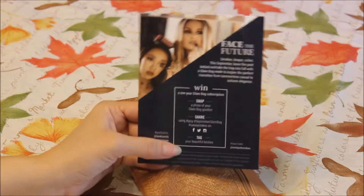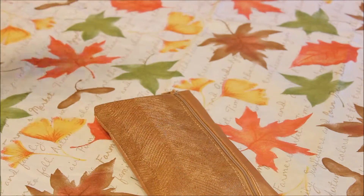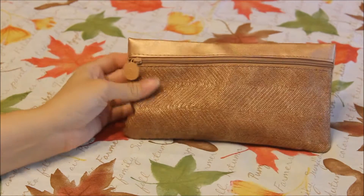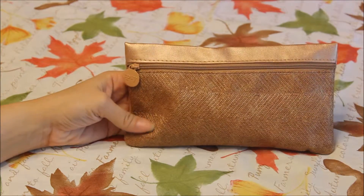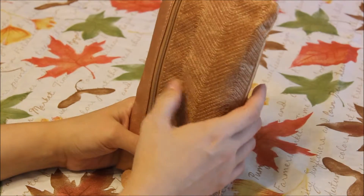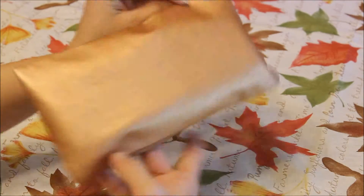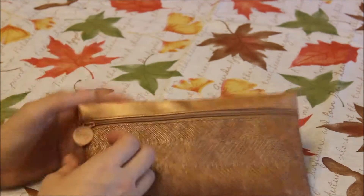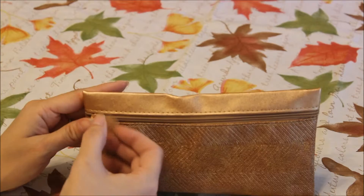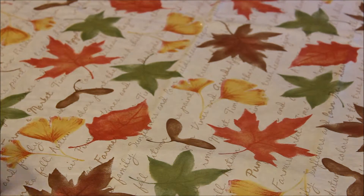It's just a little card that says if you take a picture of this you can enter to win. So this is the bag that it came in this month. It is a gold, kind of like a chevron pattern. Right here it's solid gold and it's solid gold on the back. It has the little Ipsy zipper on it, so I'm just going to go ahead and pull some things out.